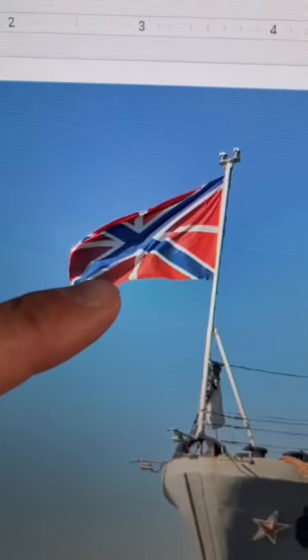But this isn't a Confederate flag either. It's technically the Novorossiya flag, which is the flag of the breakaway Ukrainian republics of Donetsk and Luhansk. And this Secessionist Novorossiya flag is really based on the Russian naval ensign, which you can find flying off of Russian ships.